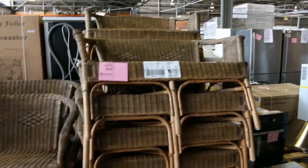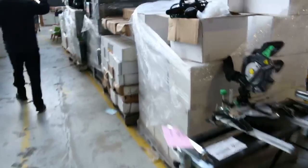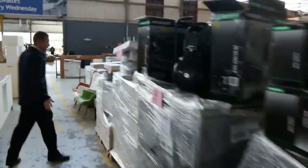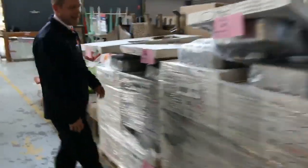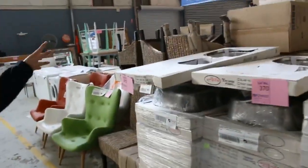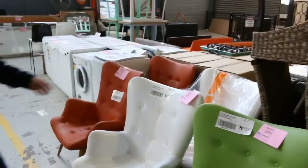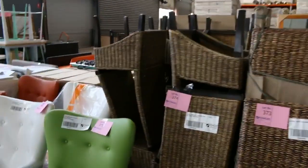Beautiful cane lounge suites there — have a look at these. I think we got them going for $30 a shot last week and they were popular. Lots of power tools, heaps and heaps of power tools. Gardening tools, compressors, pressure washers. Have a look at all these sinks — just tons and tons of sinks, really nice buying: doubles, one-and-a-quarters. More chairs there — these beautiful cane chairs, been going around that $30 mark.